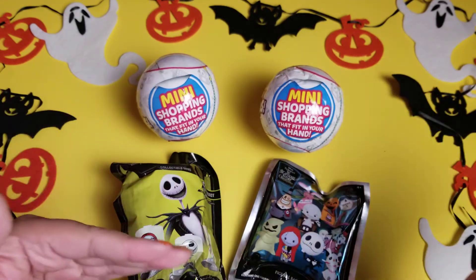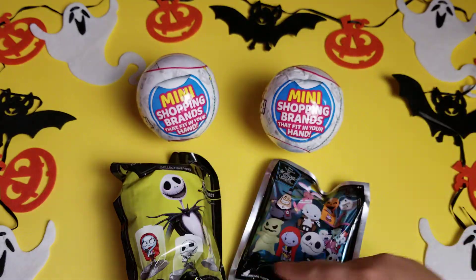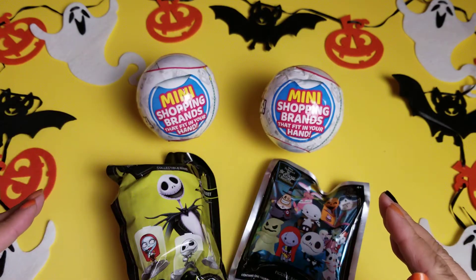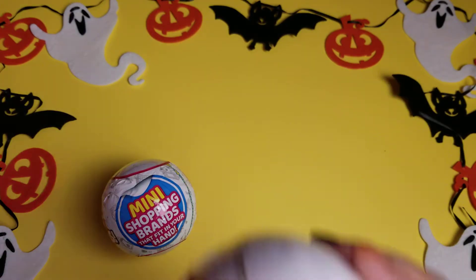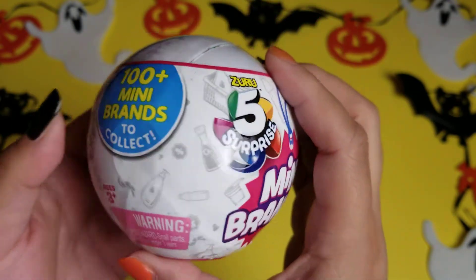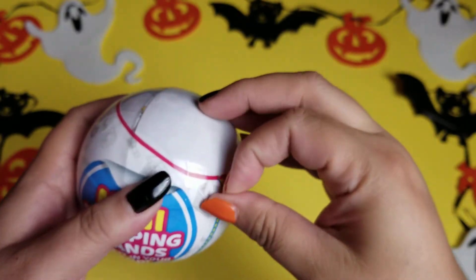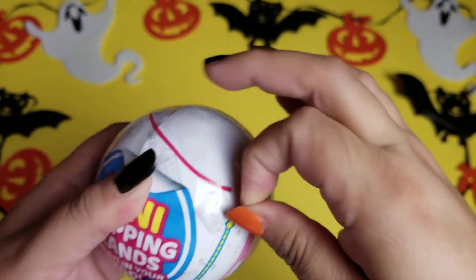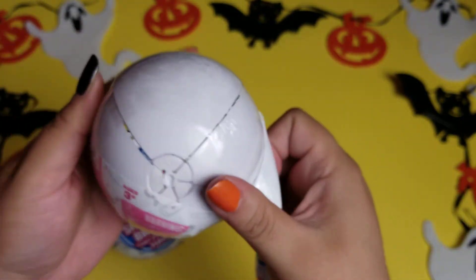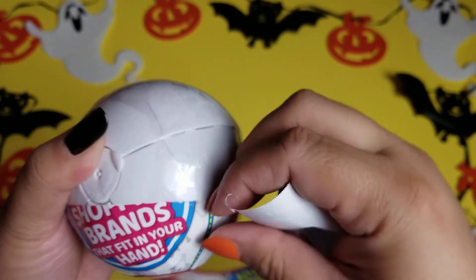Let's clear everything away and start with the first Mini Brands ball, then open the second, and then do the two Nightmare Before Christmas ones one after the other so we can do a real good comparison. If you've never seen these before, they are so much fun. They supposedly started releasing the second series now that come in a gold ball, but I definitely have not seen those yet anywhere in stores, and the white ones have been already so difficult to get.